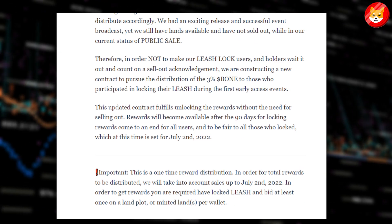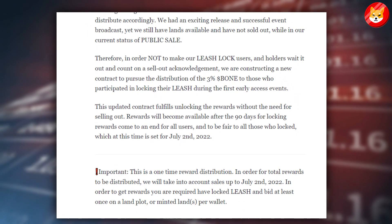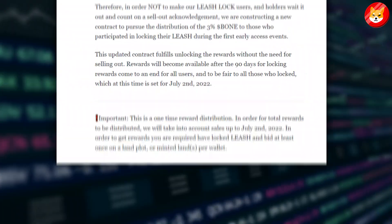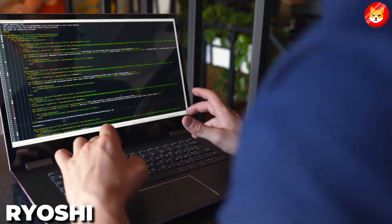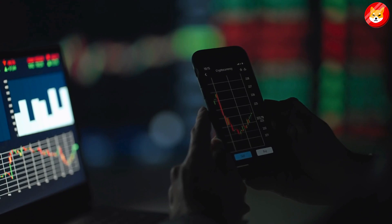The post indicated that users could get the rewards if they have locked Leash and placed a bid at least once on a land plot or minted land per wallet. The team added that the reward distribution was a one-time event. Amid all the hype around the network, the disappearance of Ryoshi, Shiba Inu's mysterious founder, has been a source of worry for investors.